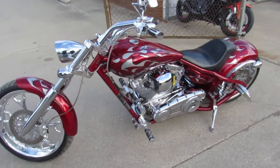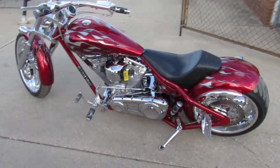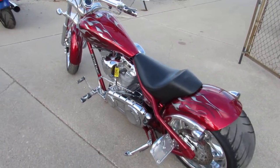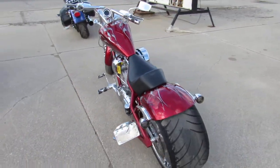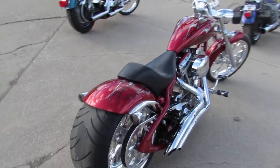Candy apple red paint shines like new, there's tons of chrome, chrome wheels. It's got a 300 rear tire, Vance and Hines exhaust that sounds awesome. It's got the big 117 cubic inch S&S Super Sidewinder which runs strong.